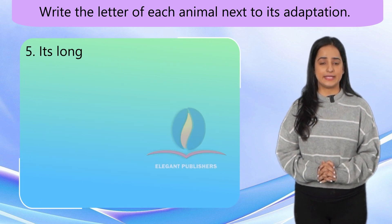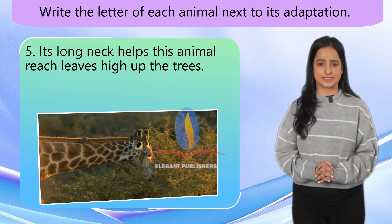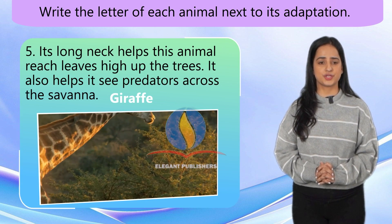Number 5. Its long neck helps this animal reach leaves high up in the trees. It also helps it see predators across the savannah. Giraffe.